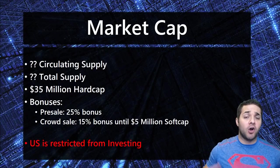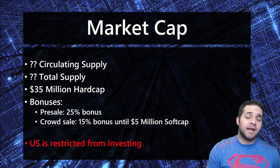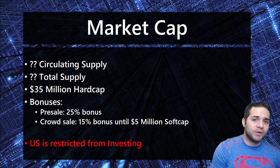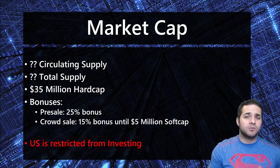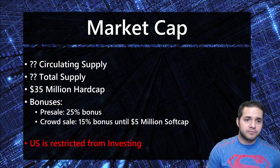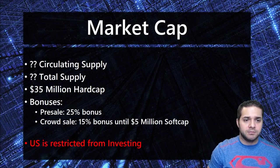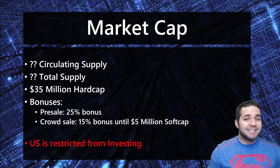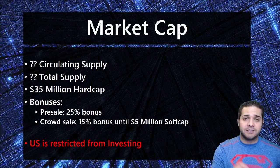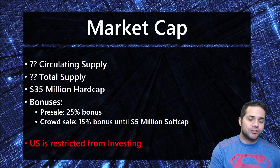Next, their market cap. They have a hard cap of $35 million, which isn't too bad — it's about the max I like to go. The total token supply will depend on the price of Ether at the time of the token sale, and the team has decided to make announcements next week to lock it down. Since the hard cap is around $35 million US dollars, the number of WPR tokens is dependent on Ether, which is why I have question marks for both circulating supply and total supply. What we do know for sure is that the pre-sale had a 25% bonus, and there's still a 15% bonus until they hit the soft cap of $5 million. Also, US investors are restricted from participating.